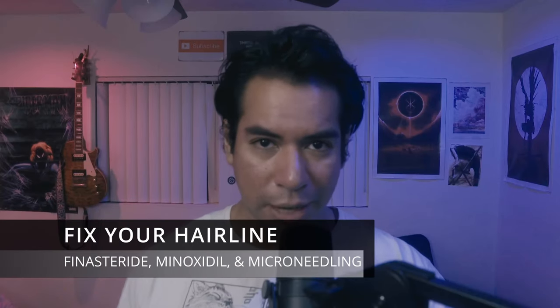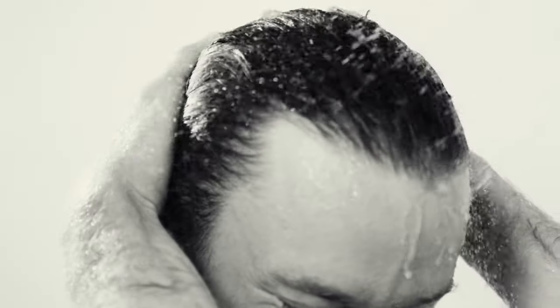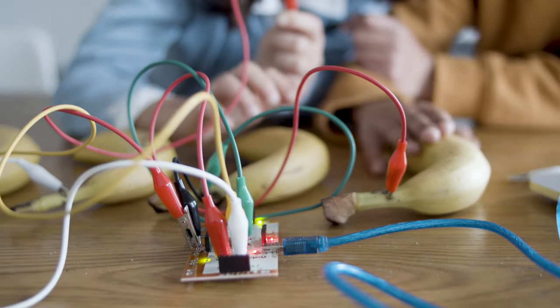In this video, I'm doing a deep dive into finasteride, minoxidil, and microneedling. I'll show you how to rejuvenate and fix your hairline using these three things. I'll show you potential side effects, how likely you are to get them, how to prevent them, and how to fix them should you get these side effects.